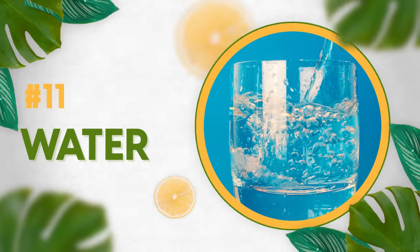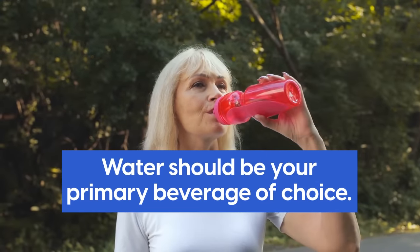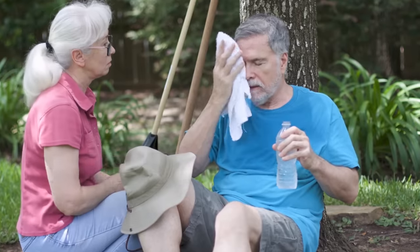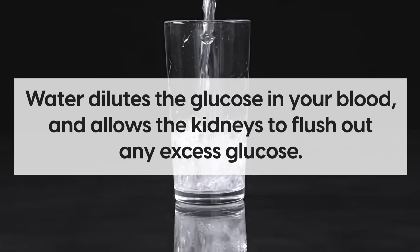Before we jump into the exciting stuff, let's talk about a fundamental. Number 11: water. Water is vital for controlling blood sugar and should be your primary beverage of choice. When you are even slightly dehydrated, your body does not function efficiently, and this leads to high blood sugar. Water dilutes the glucose in your blood and allows the kidneys to flush out any excess glucose.